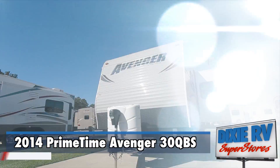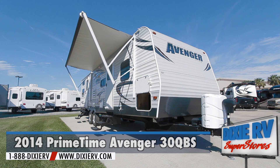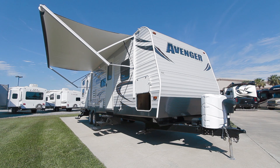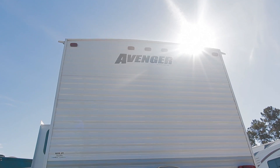The new 2014 Primetime Avenger 30QBS is now for sale at Dixie RV in Hammond, Louisiana. It comes standard with Everlast construction, featuring 2-inch wall cross-banded construction and sealed tight technology with a thick R7 insulation.